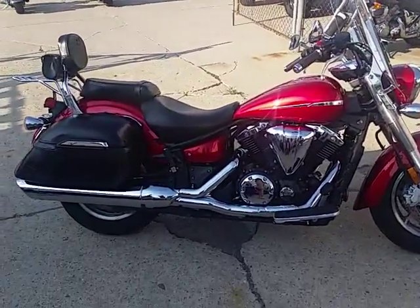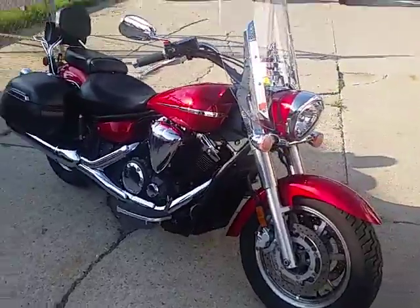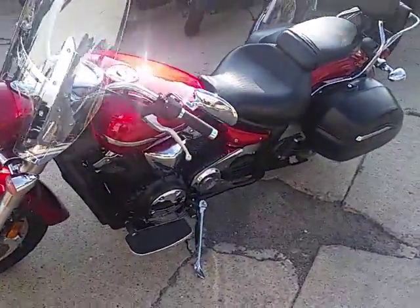It's Approval Powersports doing some videos on our used bikes. This one's a 2007 Yamaha V-Star 1300 Touring. We got this thing priced at $4,499. It comes in candy apple red. This bike's only got 5,657 miles.